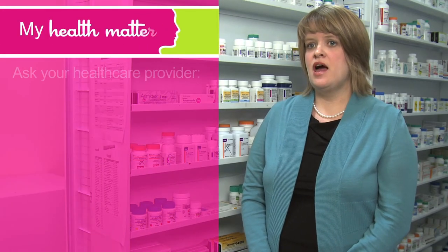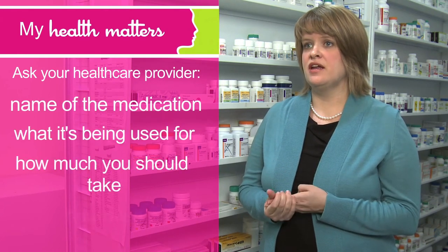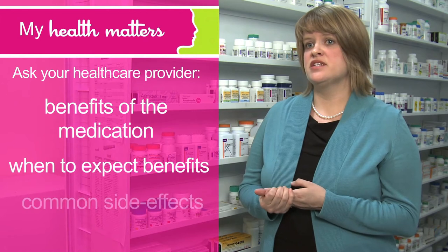When you're prescribed a new medication, it's important to get some information about it. Ask your healthcare provider the name of the medication, what it's being used for, how much you should take and how often. It's also important to get information about the benefits of the medication, when to expect them, and any common side effects.